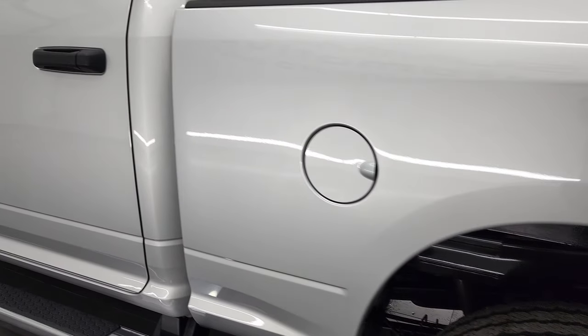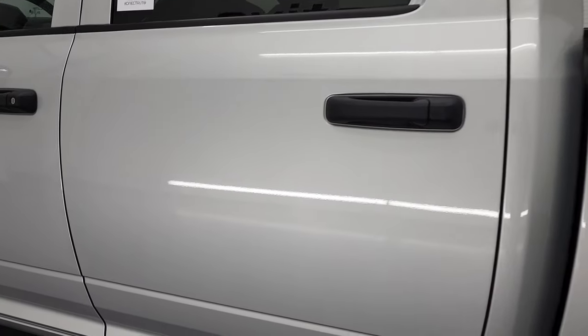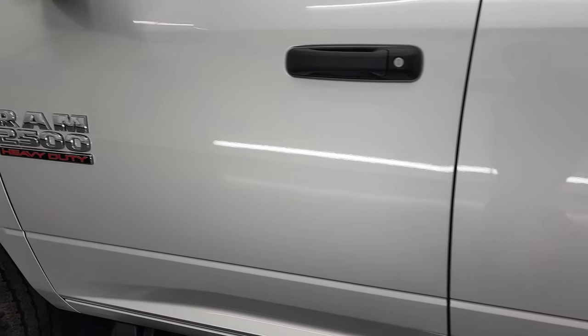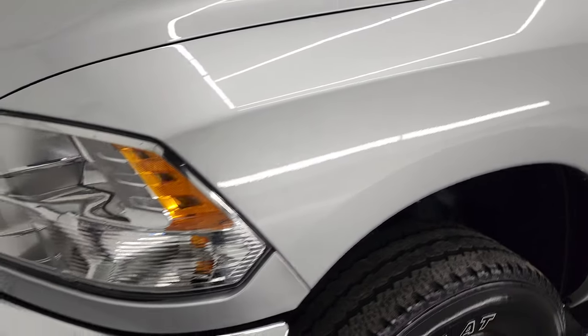Now as you go down this driver's side, note that the box, doors and cab are all in excellent condition. I didn't see any dents or dings anywhere on this truck. Front fender's in great shape.